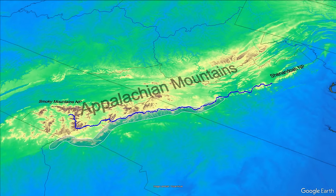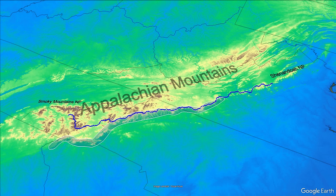The Blue Ridge Escarpment is home to a good chunk of the Blue Ridge Parkway, shown here as the blue line, which connects the Smoky Mountains National Park to the Shenandoah National Park. Millions of people every year come from all over to drive and hike along the edge because it provides incredible vistas unlike anywhere else in the eastern United States.